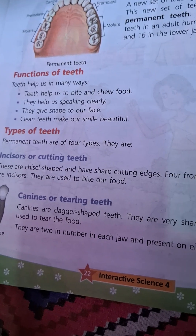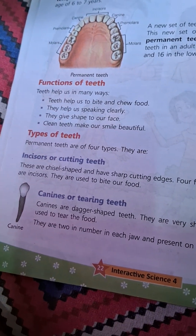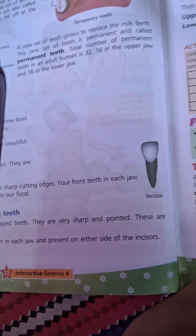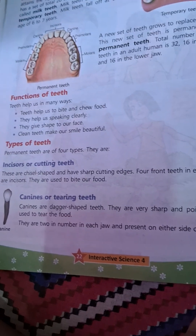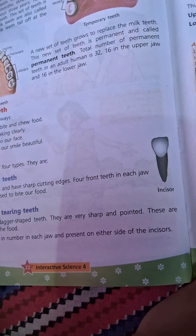Canines or canine teeth are dagger-shaped teeth. They are very sharp and pointed. They are used to tear food. There are two canines in each row, present on the inside of the incisors.